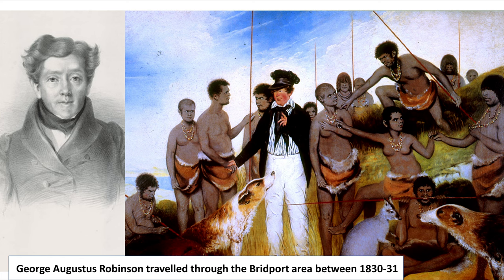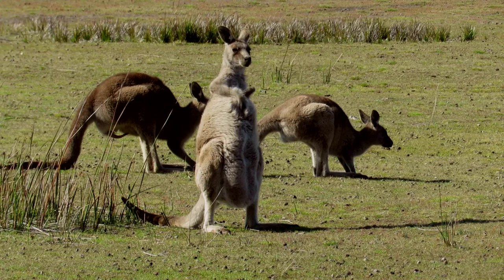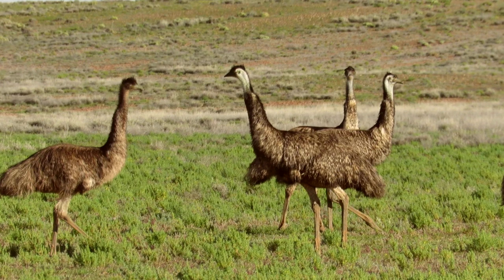Between 1830 and 1831, George Augustus Robinson travelled through the area near Bridport, discovering many signs of native encampments. He was accompanied by a number of Tasmanian Aborigines, including Chief Manalagena. He did see Europeans who were on an illegal hunting party looking for Aborigines. At that time the area abounded with wildlife, including forester kangaroo and emus.